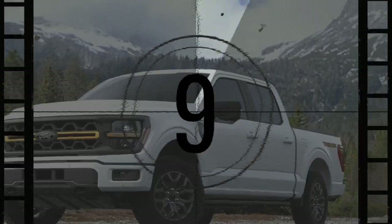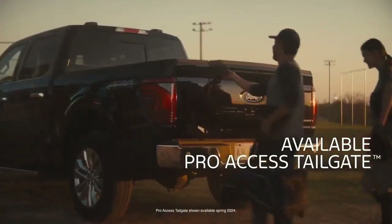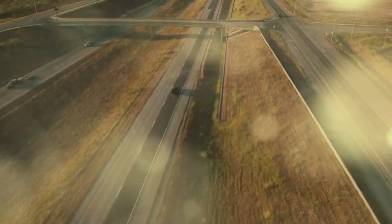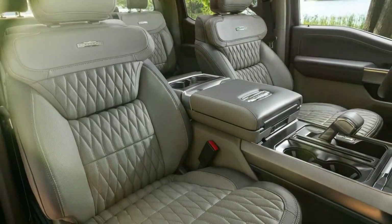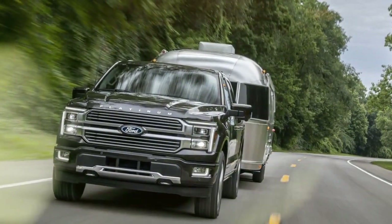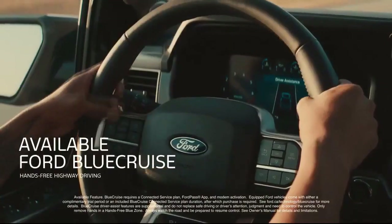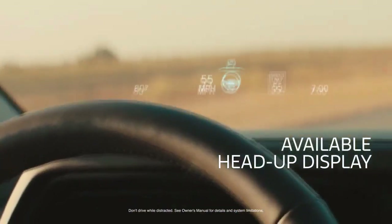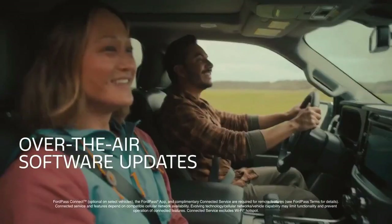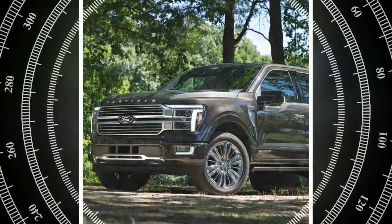Our tires were aired down to about 22 psi for better grip through the rockier bits, but once back on pavement we needed to air back up. Thankfully, each truck carried a portable air compressor drawing power from the Pro Power Onboard inverter. A 2.0 kW unit is standard on the Tremor, while a 2.4 kW variant is standard on all hybrid F-150s, which can also option a beefier 7.2 kW inverter for $750. We had the General Grabber all-terrain tires back to street spec in just a few minutes.